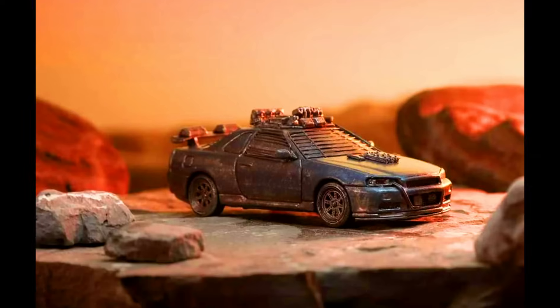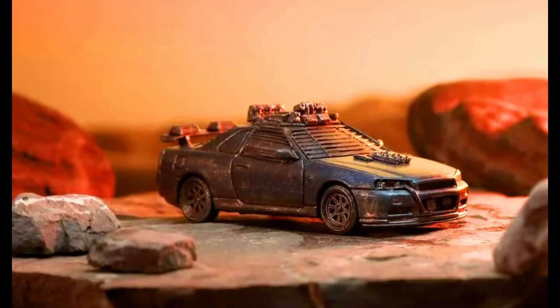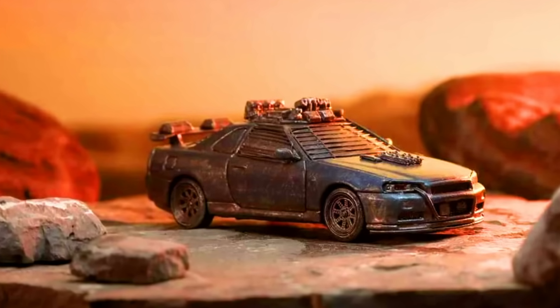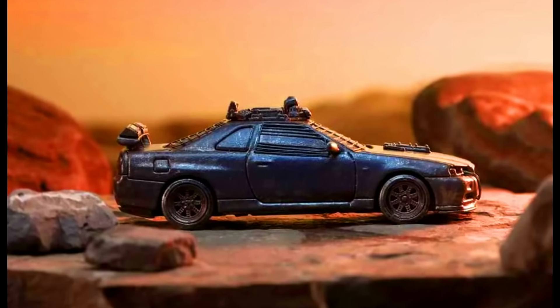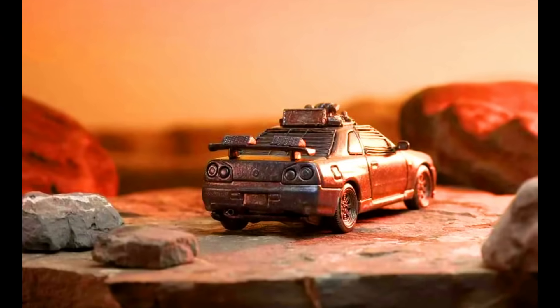Stance Hunters presents a Nissan Skyline GTR R34. Color of the car: Mad Max Doomsday Wasteland style. Limited to 499 units. Material: made from diecast. Releasing in February 2024.